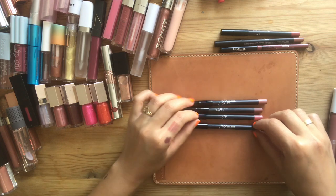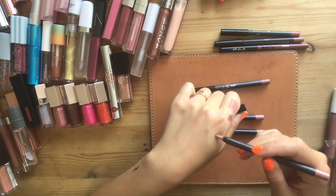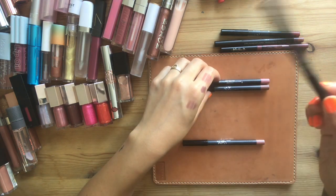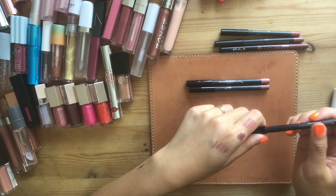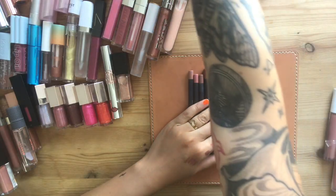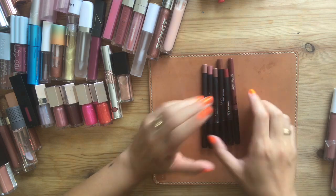These are all nude liners: Dolce K, Kylie, Coconut, and Bear. Coconut is my favorite so I know I'm keeping that. Bear is a little bit pinker. I'm gonna keep Coconut and Kylie, get rid of Bear. Dolce K I'm also keeping — that's very similar to Bear but has a little bit more pink. So that's six keepers. I'm gonna get rid of the Lip Cheat and Bite Me as well.